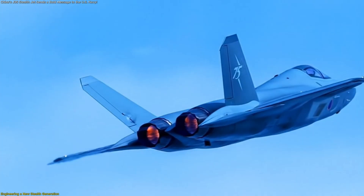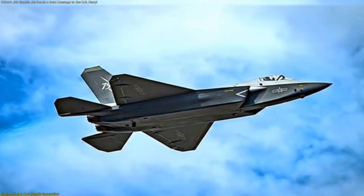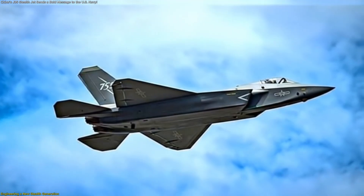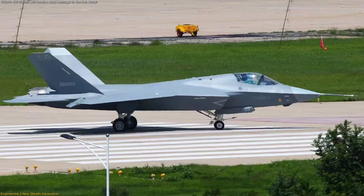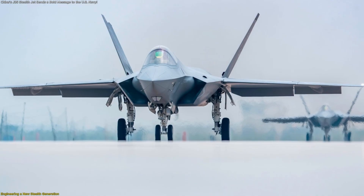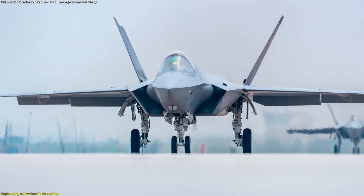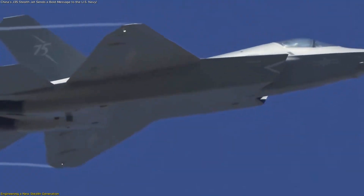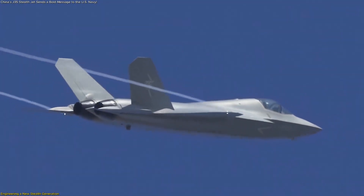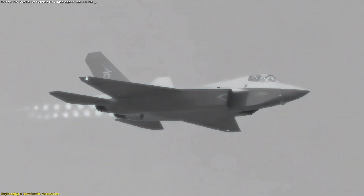The J-35 uses twin engines, advanced stealth shaping, and a carefully contoured fuselage to minimize radar reflections. Observers describe its form as elegant yet functional — a chiseled nose, diverterless supersonic inlets, and internal weapons bays that preserve its aerodynamic purity. These internal bays allow the fighter to carry guided munitions while maintaining stealth, giving it a sleek silhouette that hides its true capability from radar systems.